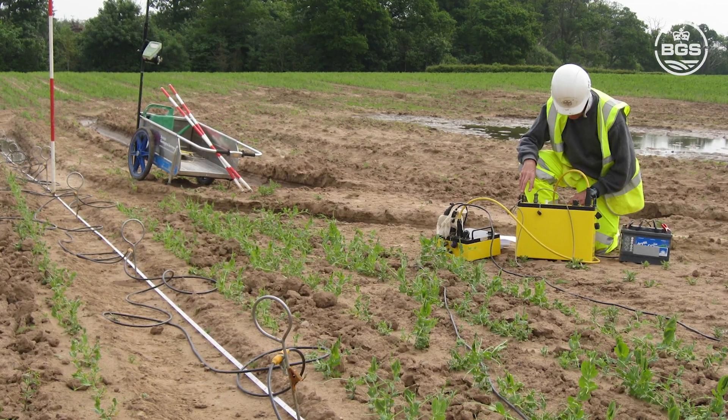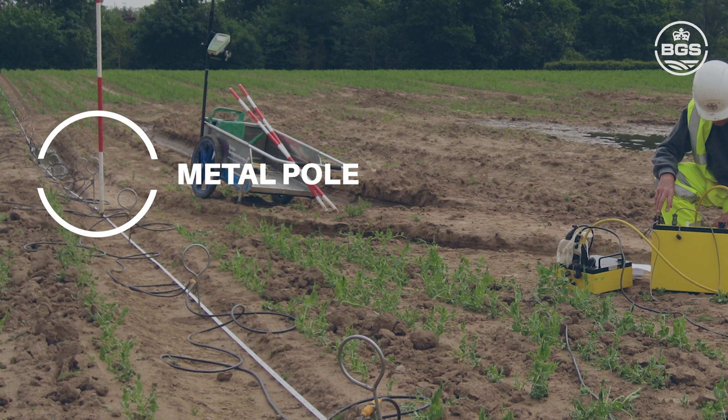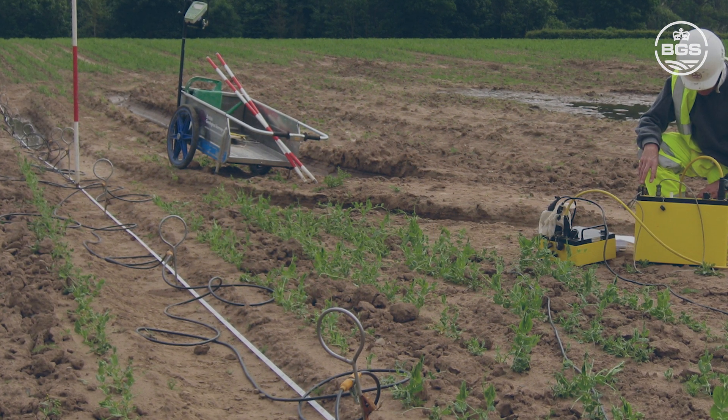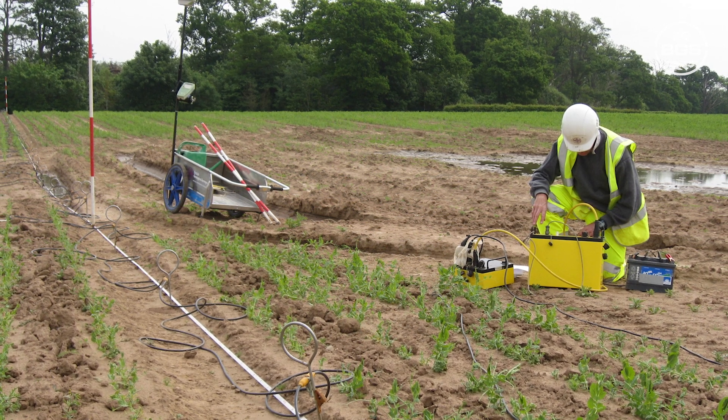We use this technique to identify and monitor potentially hazardous areas. We connect the battery to a circuit and push metal poles into the ground to complete a large circuit. This gives us information on how the electricity travels through the ground, and this method creates a map like this.